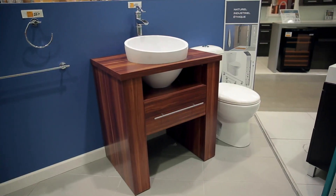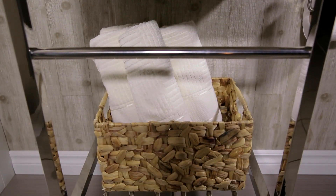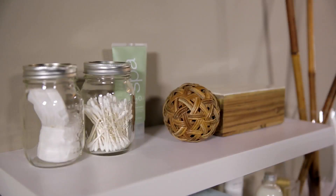This compact vanity sink would also be a lovely option. Braided baskets add a warm and rustic touch to the decor, as do these mason jars that are also practical for storage.